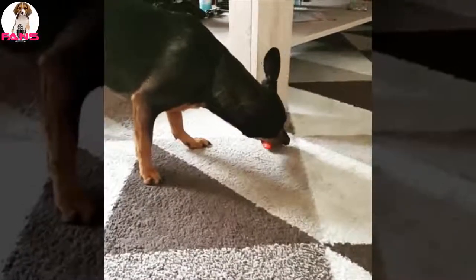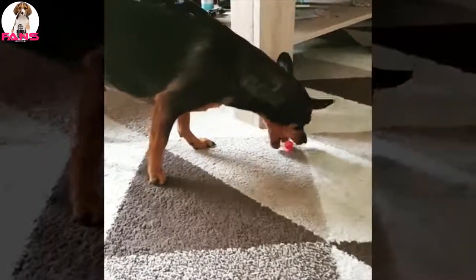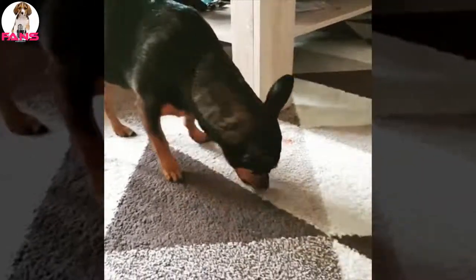Miniature Pinschers are very smart and love their families, but they can also be independent and may try to test their owner's limits, so obedience training is a good idea. Early socialization and puppy training classes are recommended and help to ensure that the dog grows into a well-adjusted companion.